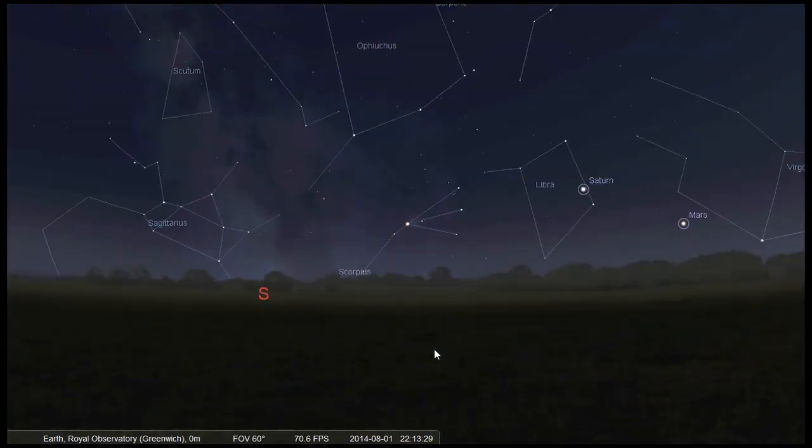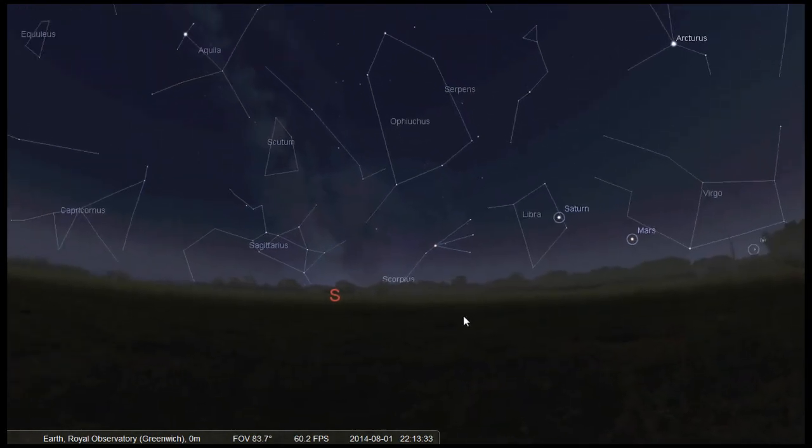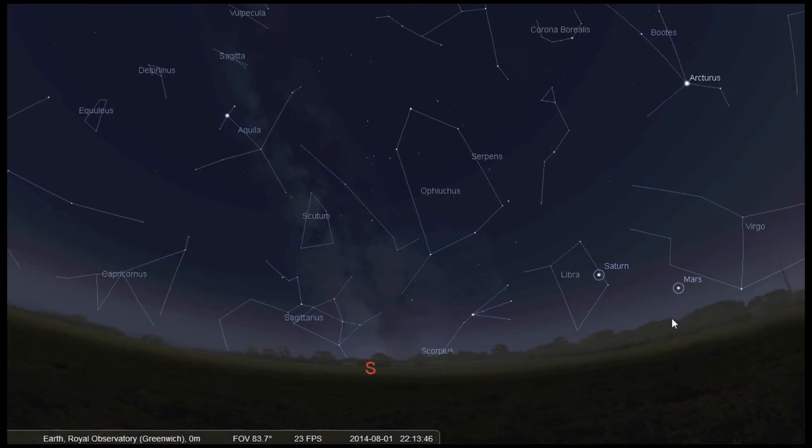Although Antares is very young, it is reaching the end of its life, unlike our sun. Stars more massive than the sun have much shorter lifetimes because they exhaust hydrogen in their cores more rapidly. Antares would stretch out beyond the orbit of Mars if it were placed at the centre of our solar system, meaning we would be living inside this giant star.